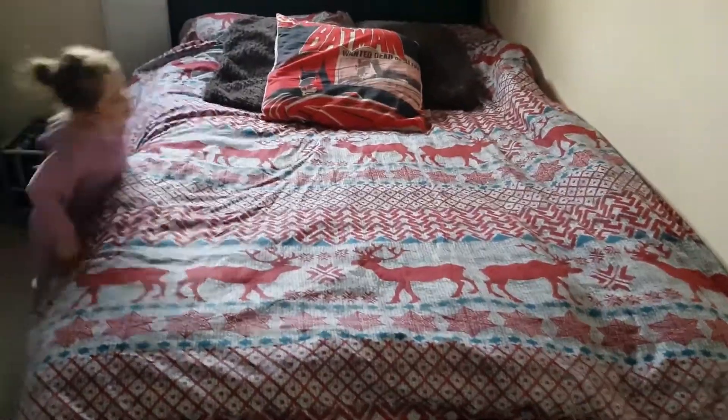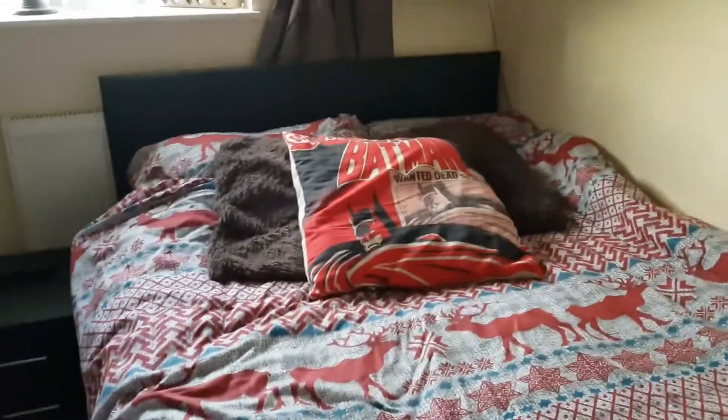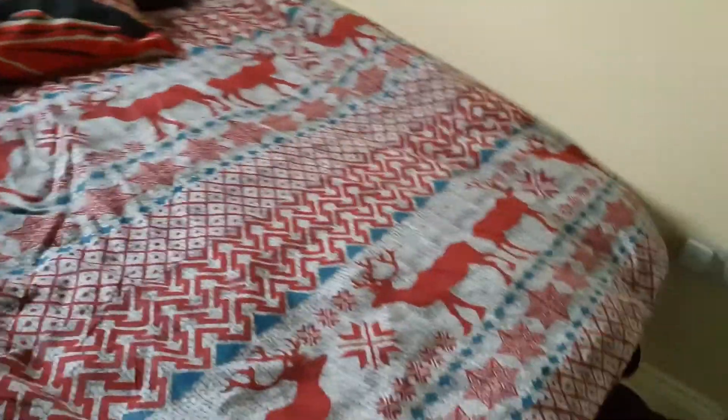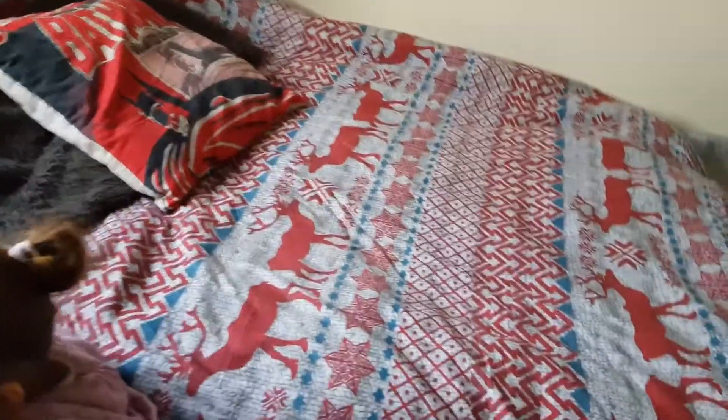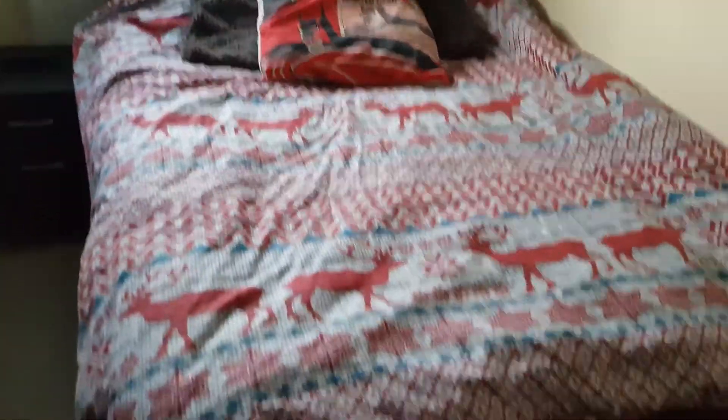Basically we have a little bit of Christmas in each and every bedroom. The bathroom has nothing Christmassy about it! Then there's my bedroom — we have this gorgeous reindeer bedding. If you didn't see the video of my bedroom clean yesterday, this was a bargain — it was meant to be £12.99 from Aldi but I actually got it for £5.99, and it's so pretty.